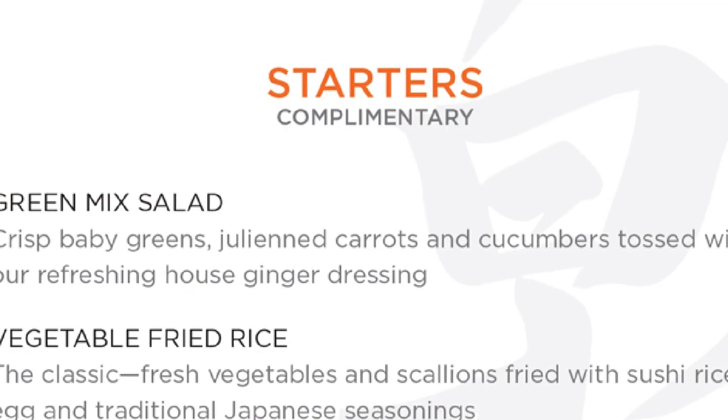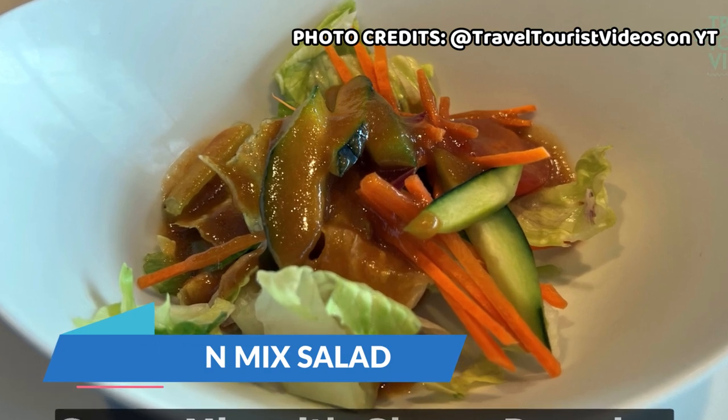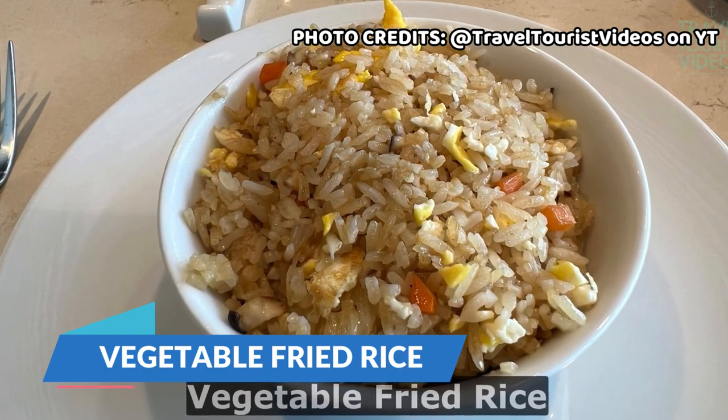So first we're going to start off with the starters, which are complimentary. First is the green mixed salad, which is crisp baby greens with julienne carrots and cucumbers tossed with a refreshing house ginger dressing. Second is the vegetable fried rice, which is classic fresh vegetables and scallions fried with sushi rice, egg, and traditional Japanese seasoning.